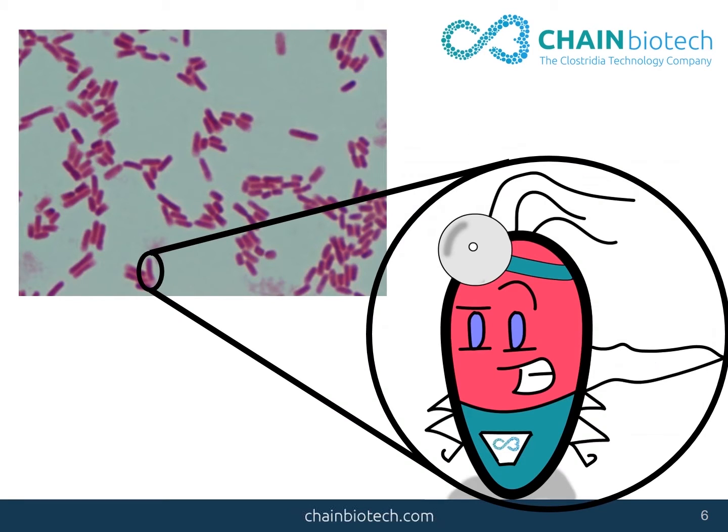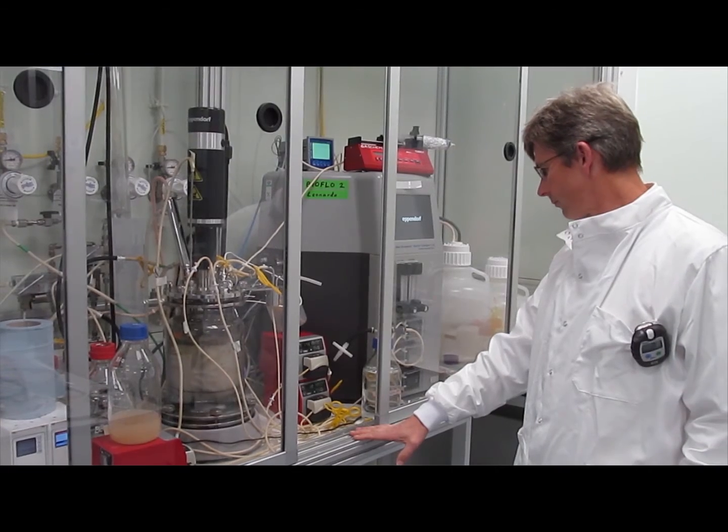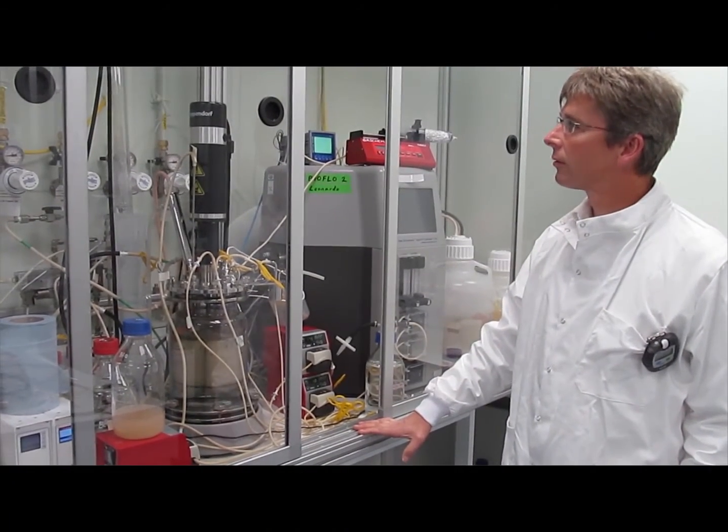These good bugs are called Clostridia. They help fight disease when you eat them. Good bugs are found in all kinds of nutritious food products, like cheese, beer, and yoghurt.